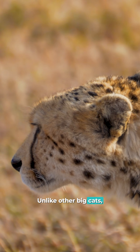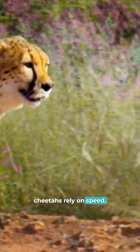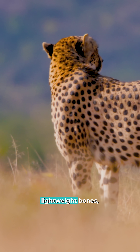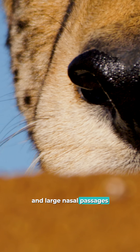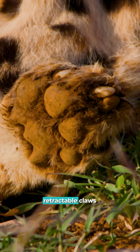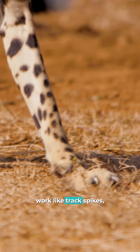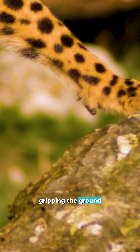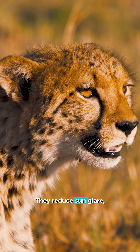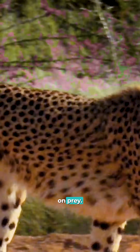Unlike other big cats, cheetahs rely on speed, not strength. Their long, lean bodies, lightweight bones, and large nasal passages help them take in more oxygen while running. Their semi-retractable claws work like track spikes, gripping the ground for maximum traction. And those black tear marks on their face? They reduce sun glare, sharpening their focus on prey.